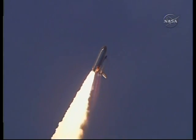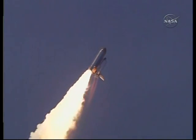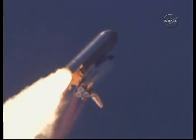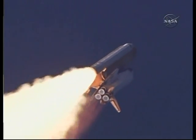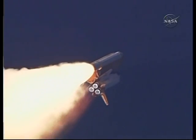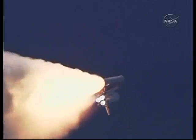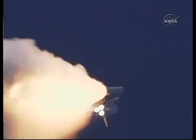The vehicle is now in the process of being maneuvered to the OMS2, or Orbital Maneuvering System engine burn, proper attitude for that burn. That's about a five and a half minute maneuver. The OMS2 burn will fire both of the Orbital Maneuvering System engines on the tail of Atlantis to refine Atlantis' orbit in relation to that of the International Space Station.